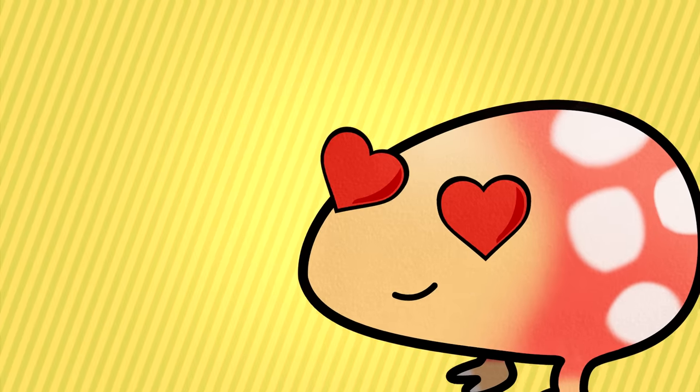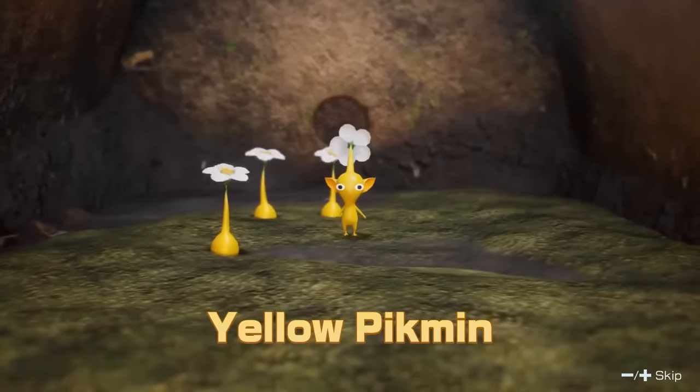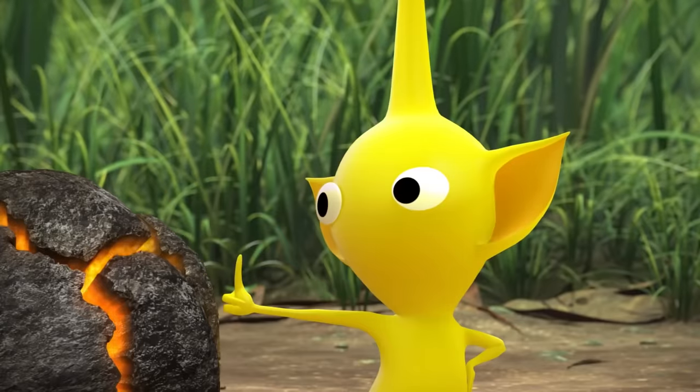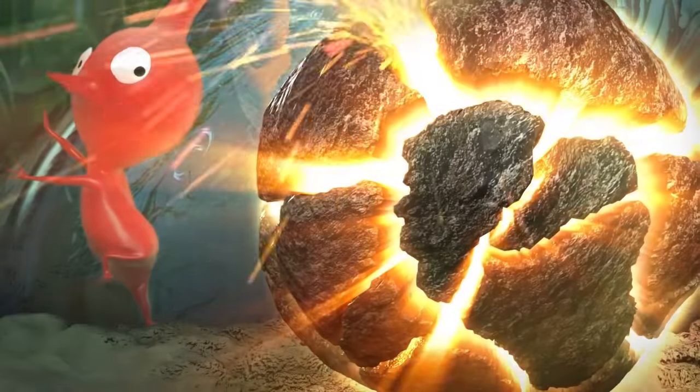The cutest Pikmin type has to be the Yellow Pikmin. They have your standard Pikmin shape, but something about these big fluffy ears makes them pretty approachable. In general Pikmin media, yellows are usually depicted as the cutesy type, and I find that pretty ironic considering they're the ones who can wield literal bombs.